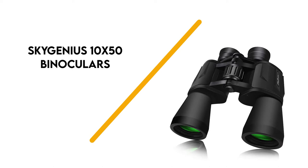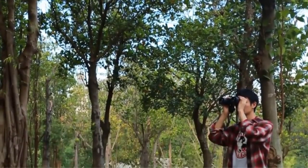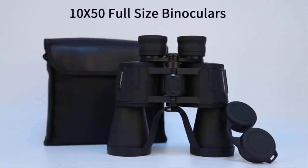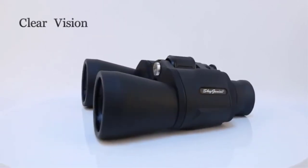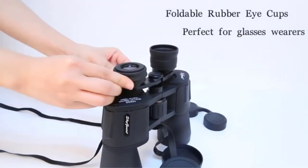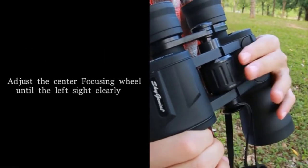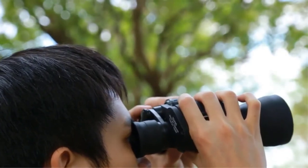Number 4: SkyGenius 10x50 Binoculars. These binoculars from SkyGenius are great for stargazing. They have a 50mm, 40mm, and 32mm lens diameter. They have an ocular lens and are made of slip-proof materials, so you can enjoy nature even in humid or rainy conditions. They have a range of 376 feet to 1,000 yards. With a wide field of view, it makes it easier to capture fast-moving subjects like birds. These are designed to make it easy to see during twilight or even at night for stargazing.